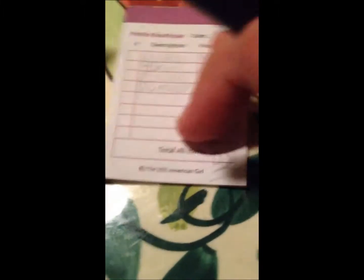Okay, let me just type that into my computer. Okay, and your total is $20. Thank you so much.